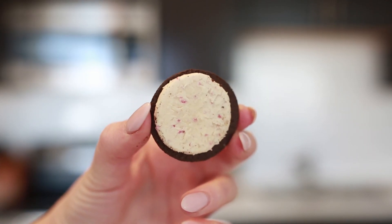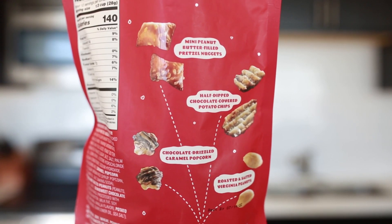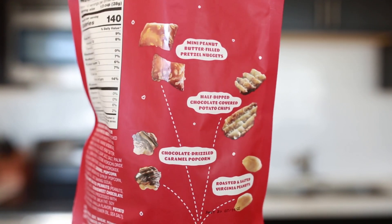Moving on to an item I think is pretty decent: the sweet and salty snack mix. Inside is peanut butter filled pretzels, chocolate covered potato chips, chocolate drizzled caramel popcorn, and roasted peanuts. The reason I think it's just decent is I could do without the plain peanuts — I don't feel like they add anything — but the chocolate covered potato chip pieces? They need to make a bag of just those.